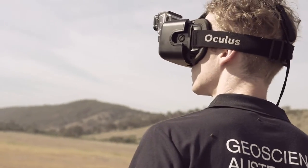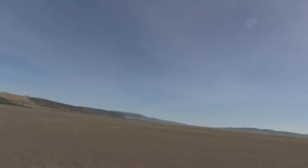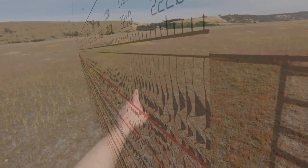To capture this demonstration video, we attached a point of view camera to the front of the headset, and then recorded the video footage and the head rotation data. We then rendered the different data sets out as animations and composited them over the top of the live action footage.